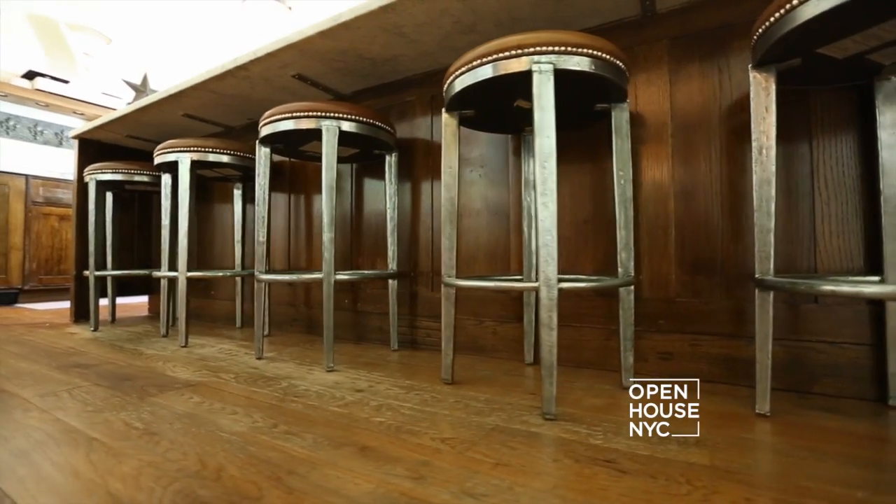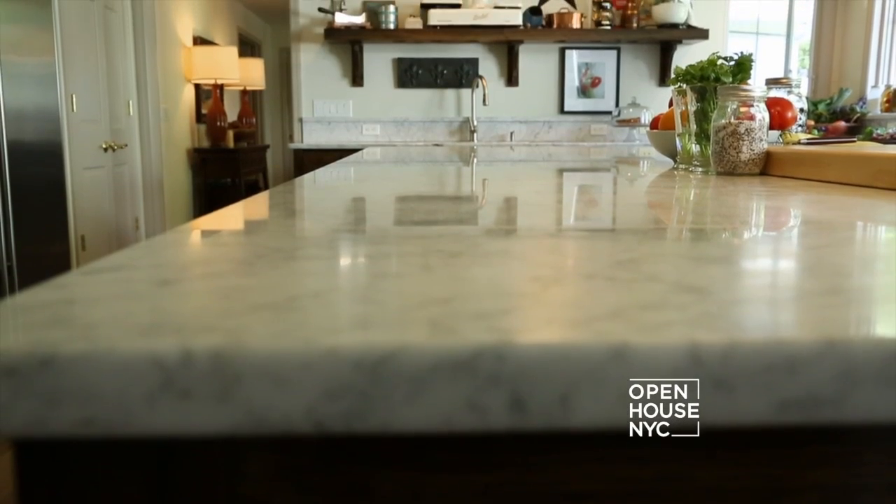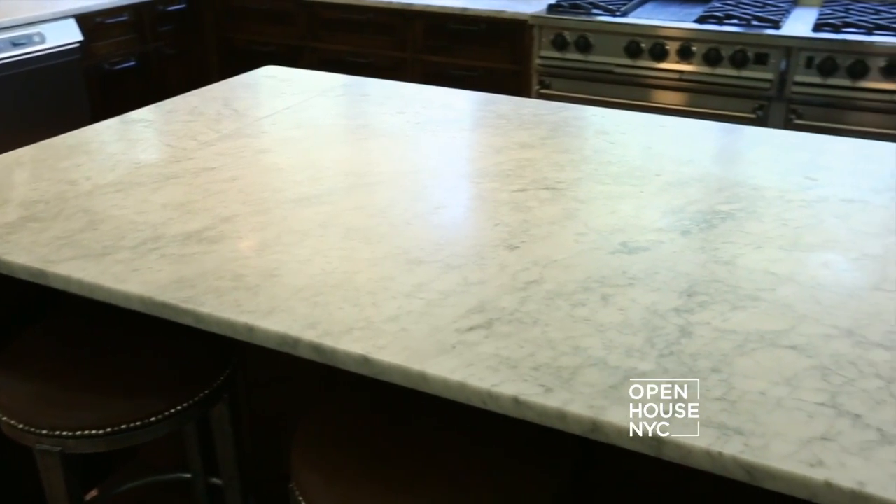At this counter, we have space for six stools. Lots of times when we're cooking, everybody sits at the counter and you can prep all around the table. It really gets everybody involved and engaged in a central activity.